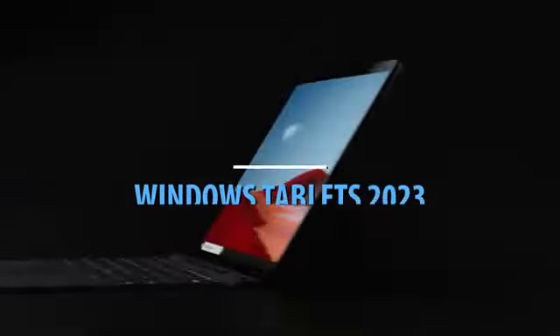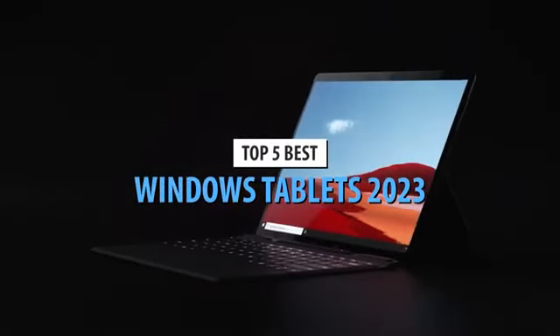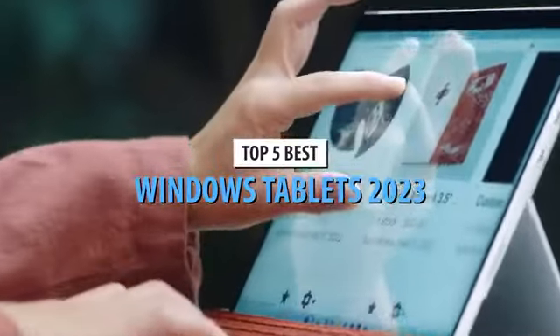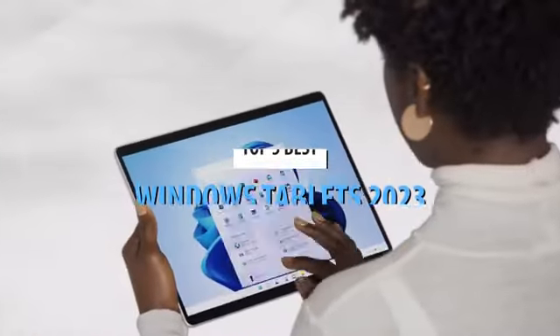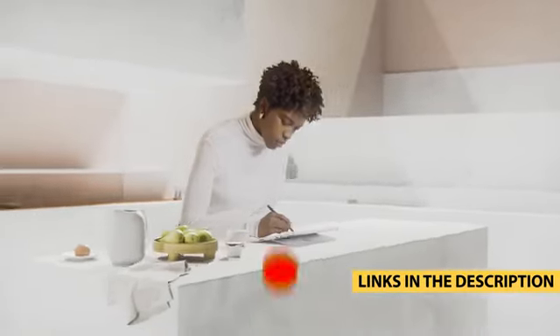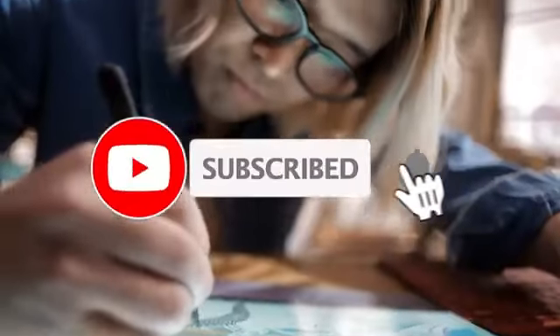What's up guys, today's video is on the top 5 best Windows tablets in 2023. Through extensive research and testing, I've put together a list of options that'll meet the needs of different types of buyers. So whether it's price, performance, or particular use, we've got you covered. For more information on the products, I've included links in the description box down below, which are updated for the best prices.